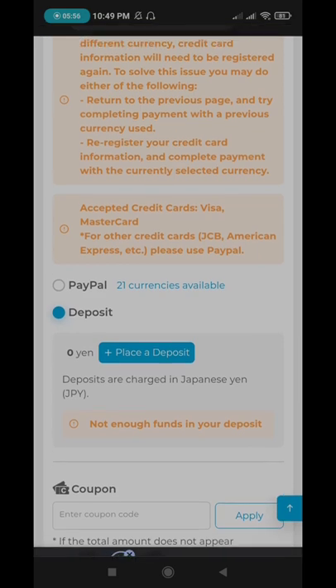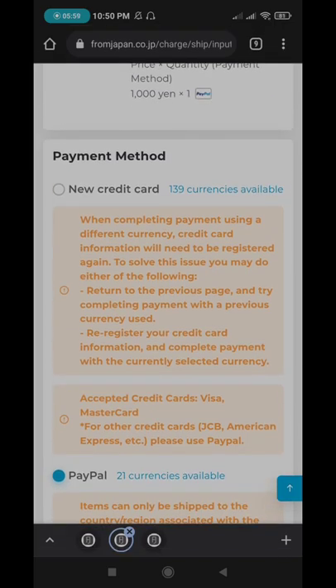They also offer bank transfer, but I haven't tried it yet.